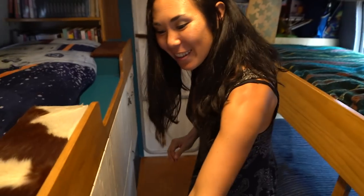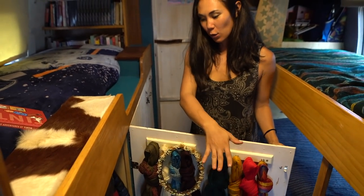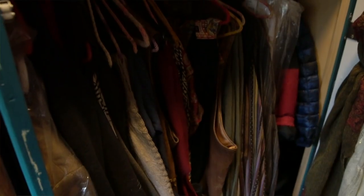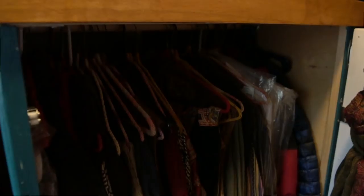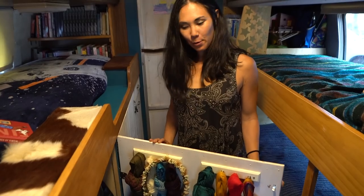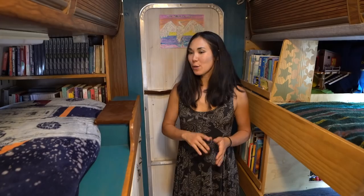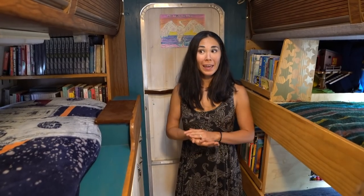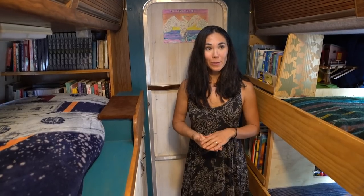Then we've got a shared closet with jackets — my dresses, Matthew's shirts, and some of the boys' jackets too. That's all the space we get for clothes. So that does it for the kids' room and the rest of our storage. We've just got the bathroom left, so I'll let Matthew tell you all about that.